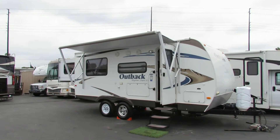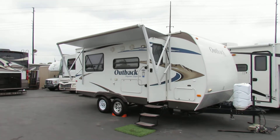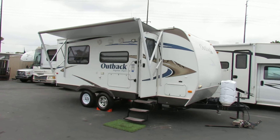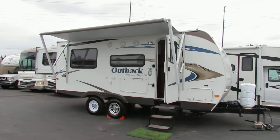Hi, this is Joe with Share My Coach. I'm standing in front of the Keystone Outback — this one is a Keystone Superlite. It's a 21-foot unit, and this little guy's got five beds: two bunk beds, a master bedroom, a couch, and a dining booth.